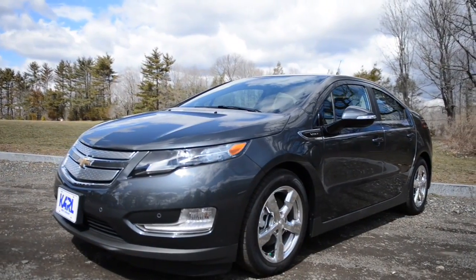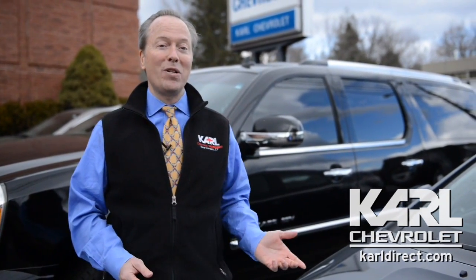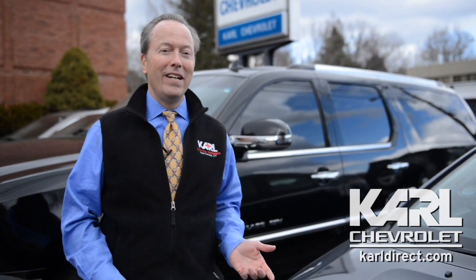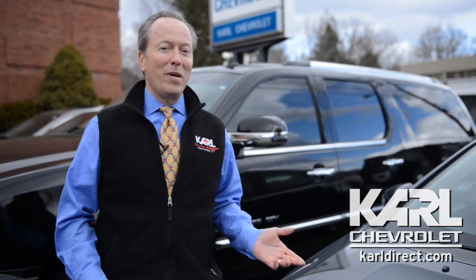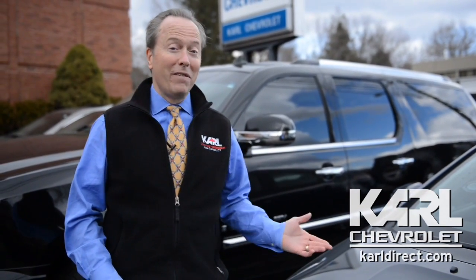I hope after this video presentation you're even more interested in the Chevy Volt. We'd love to see you here at Carl Chevrolet. Stop in for your own personal test drive and we'd be happy to put together a personalized quote on a purchase or lease of a Volt. We think the deals we have available are exceptional. We have great inventory on the Volt and can get any color and equipment combination in fairly short order. We'd love to see you soon.